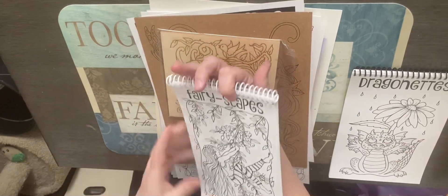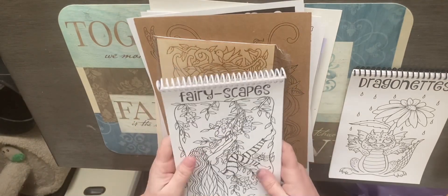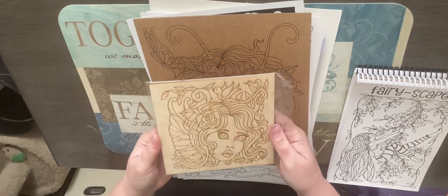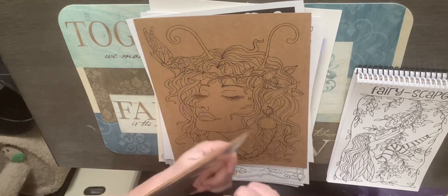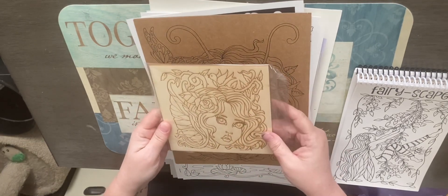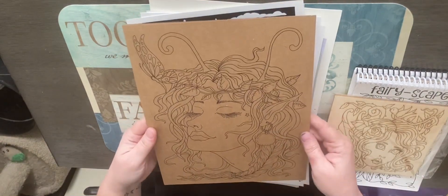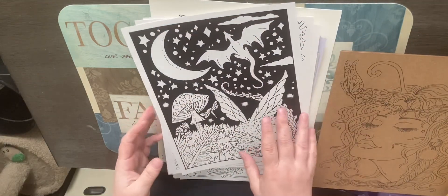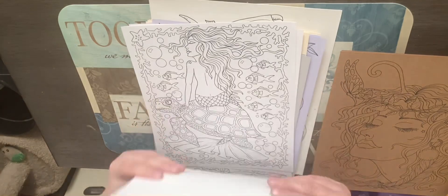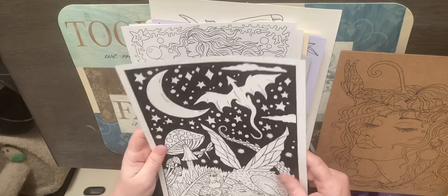Then there was 'Fairy Scapes,' another spiral coloring book — I'll flip through that some other time too. It also came with a board with her design on it for you to paint, and it had a piece that I'm not sure of the material — it feels more like plastic than cardboard.